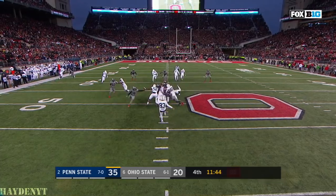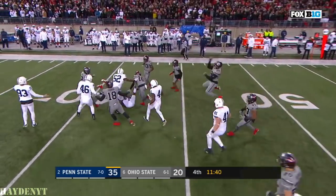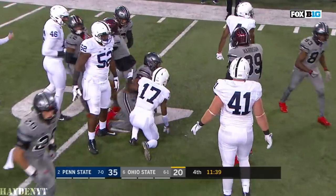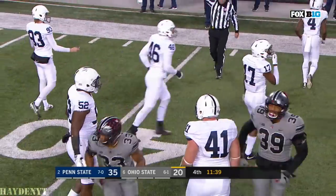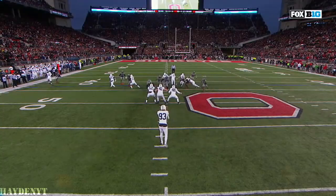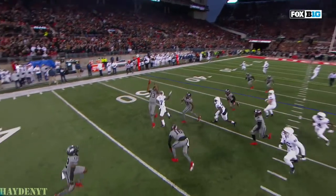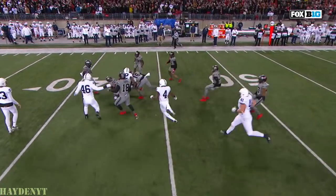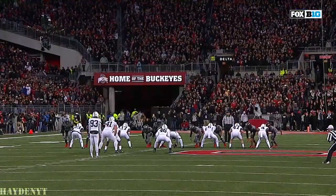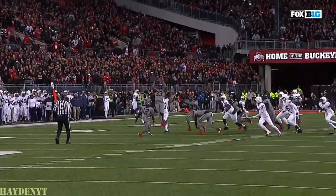They're up on the line — here they come — Gilligan — it is blocked! The punt is blocked and Ohio State has it! Garrett Taylor takes him down at the 43 yard line of Penn State. Ohio State blocked the punt and with 11:39 to go, they'll put it down at the Penn State 41 yard line — a dramatic turn. Denzel Ward is the one that got it.